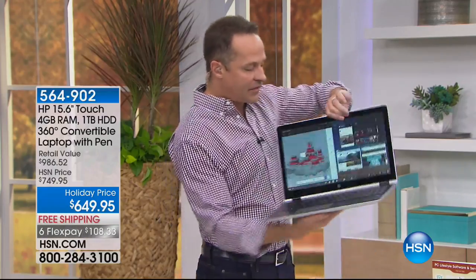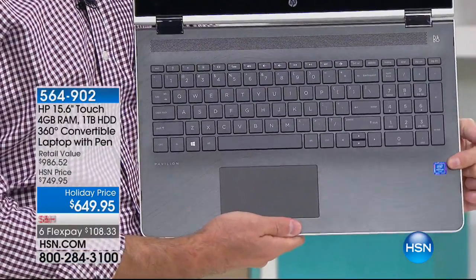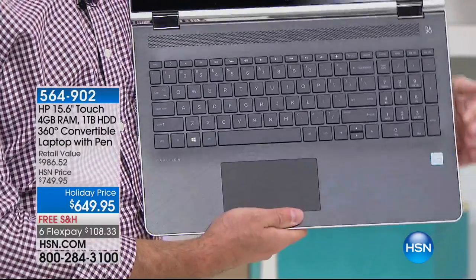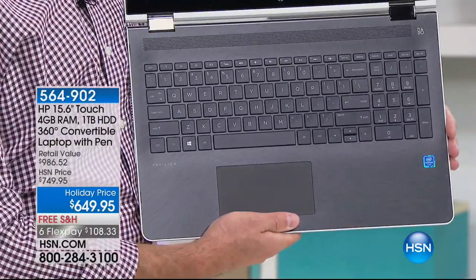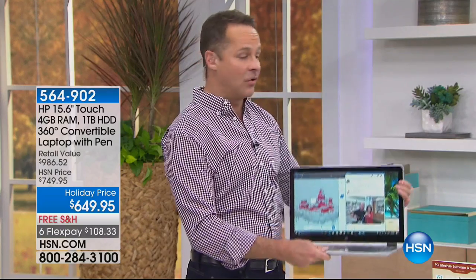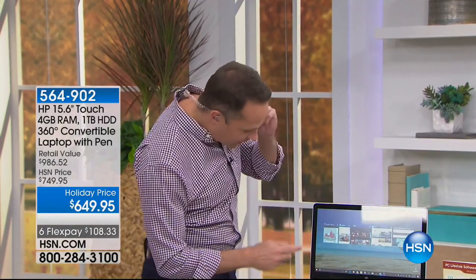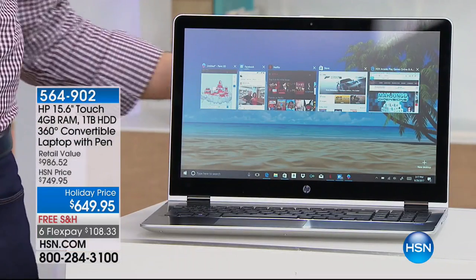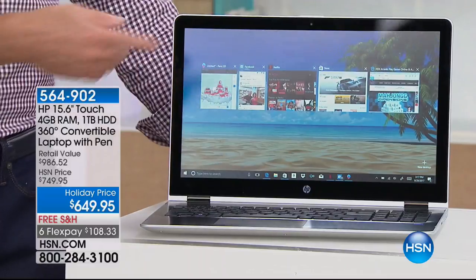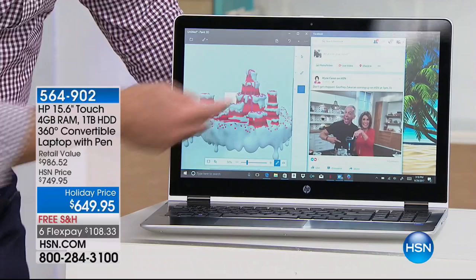The next number one: Intel. Not just Intel inside — this is Intel Pentium quad core. Quad core means there are four brains, four engines under the hood so the computer can process more information at once. Right now I'm running five things at one time — no pausing, no waiting, no hesitating — and there's a built-in HP True Vision webcam as well.